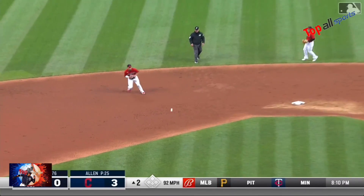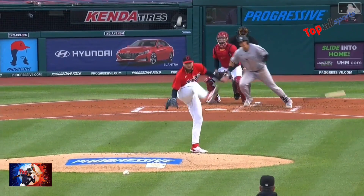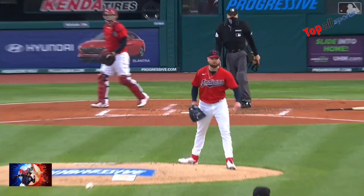Off the leg of Logan Allen — and Andreas Jimenez is right there to scoop it up and throw him out. You see the spin on that ball — I can't believe he caught that.